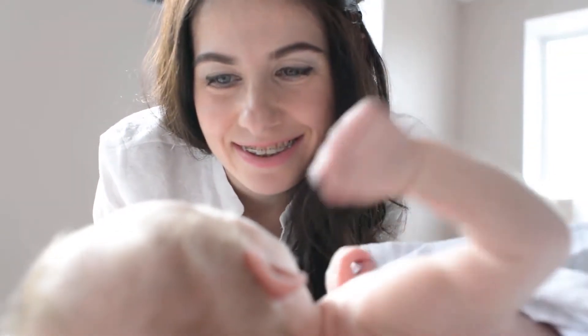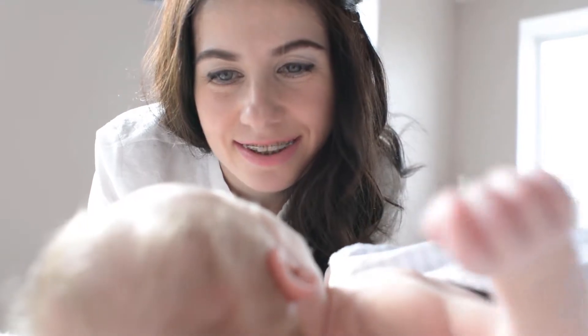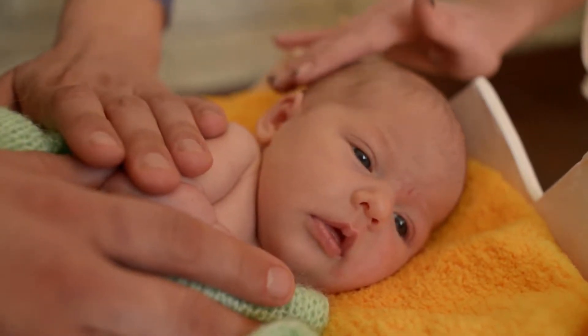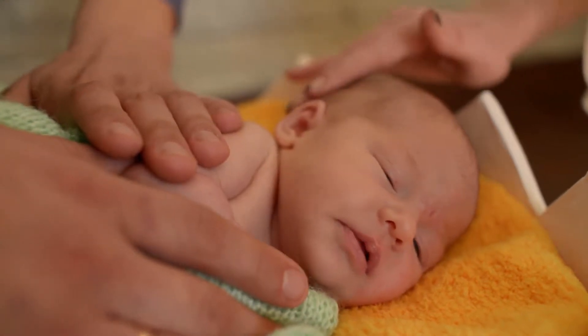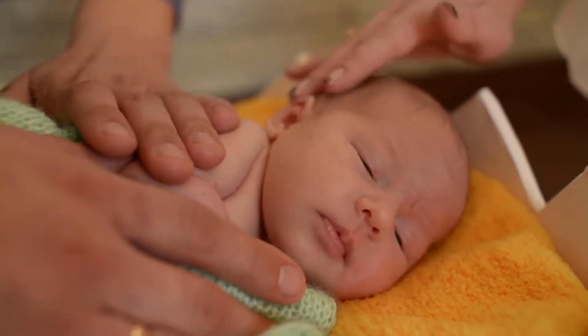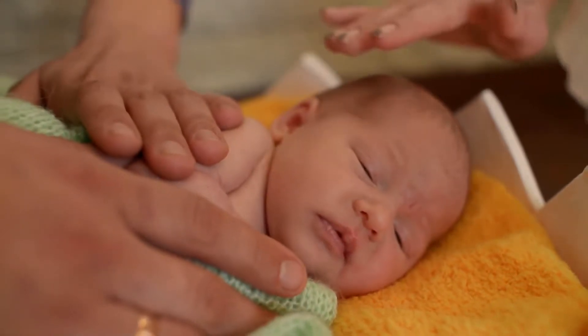Gentle on sensitive skin, rated 1 on EWG Skin Deep, perfect bath soap for children and adults with skin allergies. Allergy tested and contains no harmful sulfates, parabens, phthalates, dyes, and synthetic fragrances or chemicals.